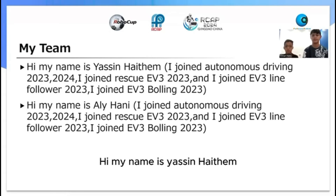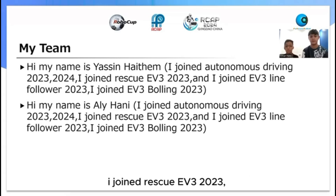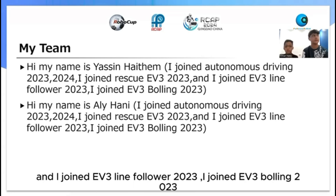Hi, my name is Yasin Haysam. I joined Autonomous Driving 2023 and 2024. I joined T-Risk EV3 2023, I joined EV3 Linefaller 2023, and I joined EV3 Boeing 2027.